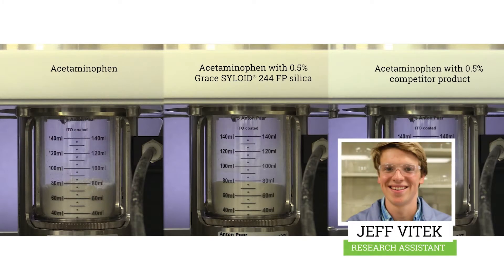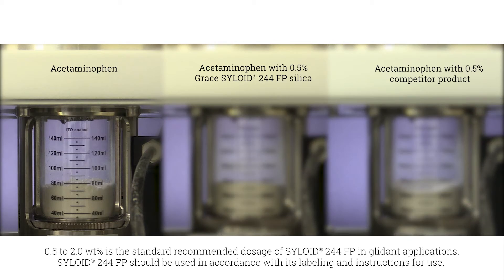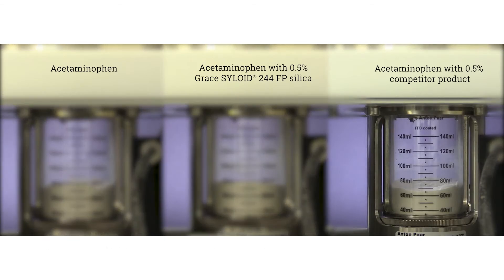The test involves applying a flow of air to a powder bed and measuring the pressure at which the powder becomes fluidized. Each of the three flow cells are loaded with an equal volume of acetaminophen. In the left cell, the acetaminophen is untreated. In the middle cell, it is treated with 0.5 weight percent of Grace's silica gel, Siloid 244FP. And in the right cell, it is treated with 0.5 weight percent of a competitor grade.